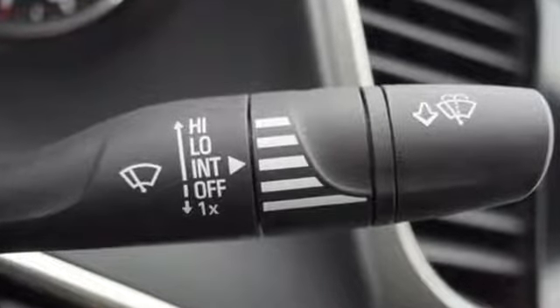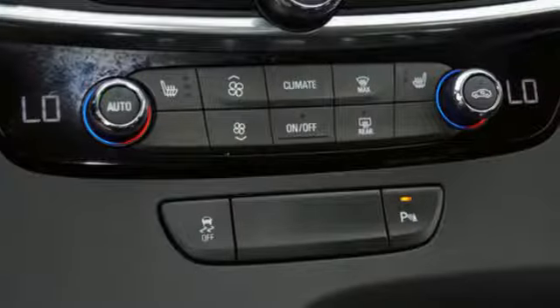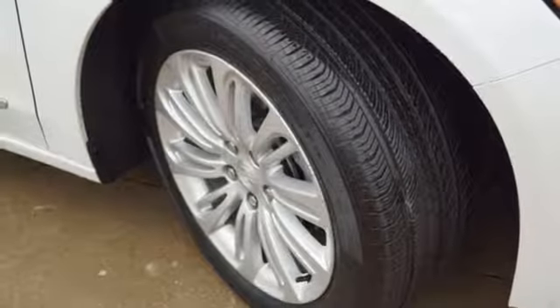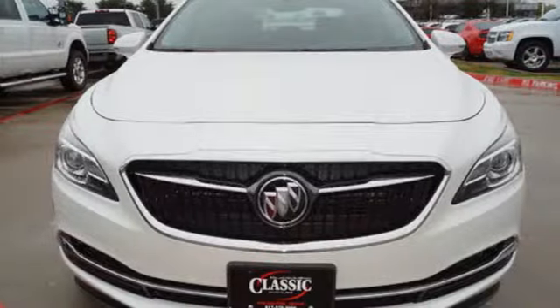Of the LaCrosse, Edmunds.com writes: a well-rounded large sedan that pampers its occupants and drives nicely. In a Buick, you get innovative technology and sophisticated design for the real world.